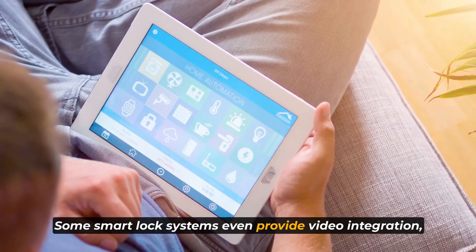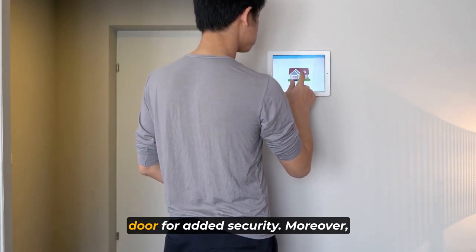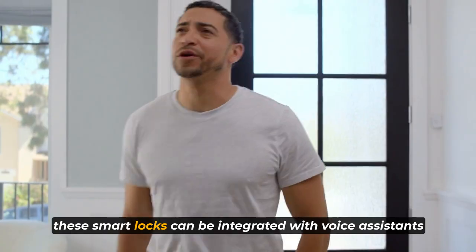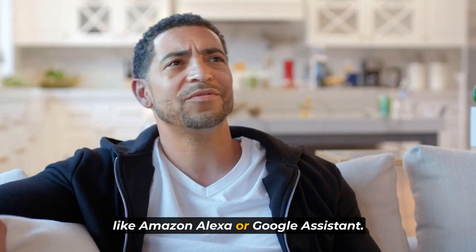Some smart lock systems even provide video integration, allowing you to see a live feed of your front door for added security. Moreover, these smart locks can be integrated with voice assistants like Amazon Alexa or Google Assistant.